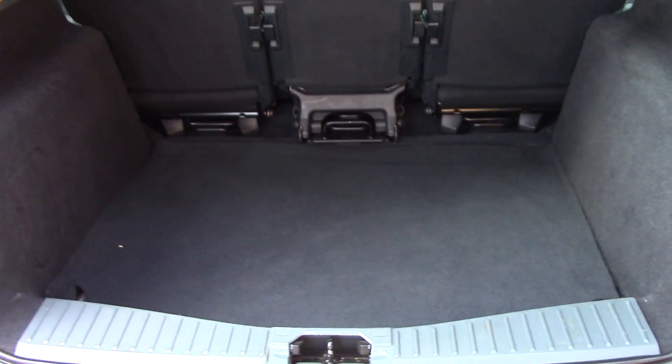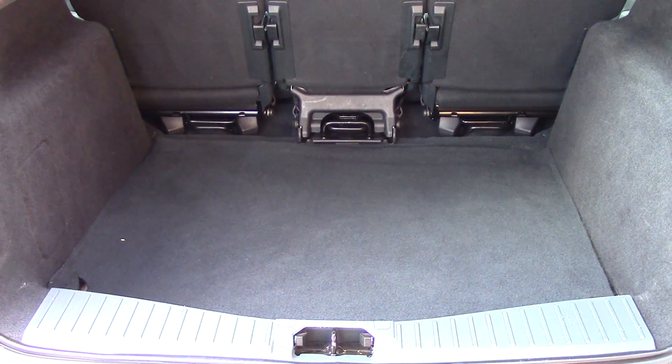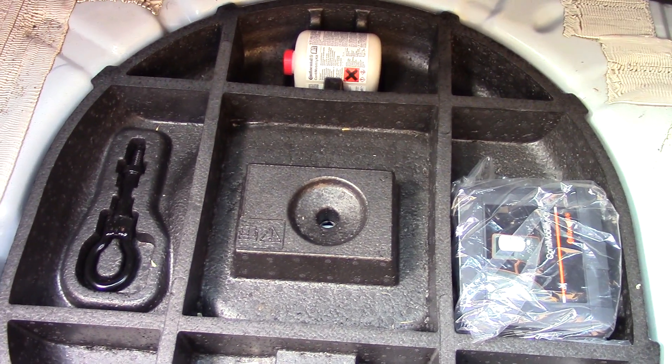Open up the boot and we can see all of the available space on the inside. And if we lift up this carpet, we've got ourselves an inflation kit underneath.